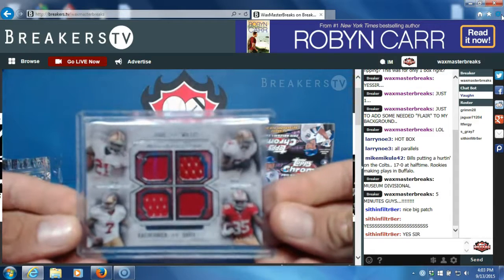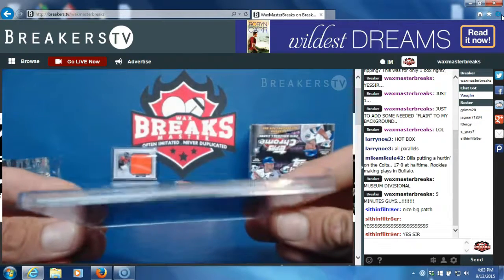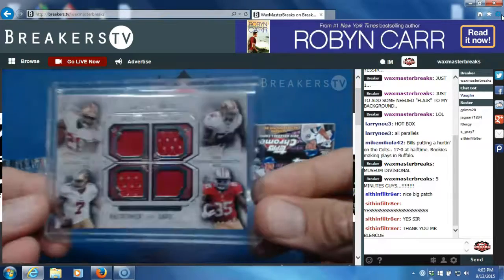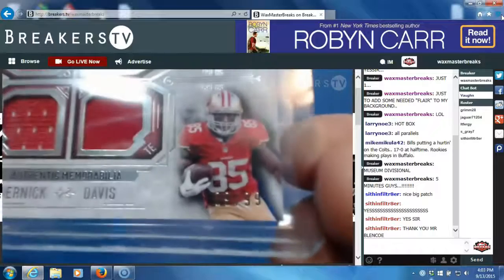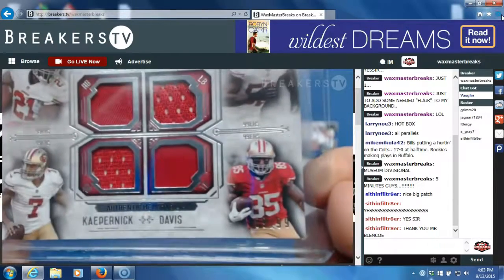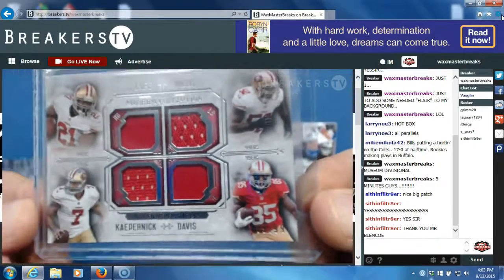Frank Gore, Patrick Willis, Colin Kaepernick, and Vernon Davis — nine of ninety-nine. Good looking card, Emilio, congratulations.